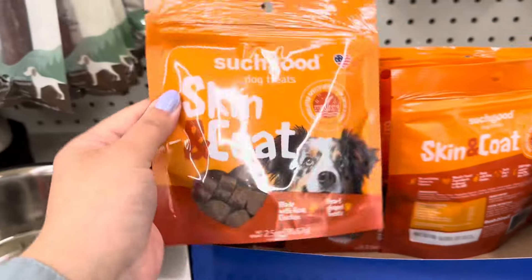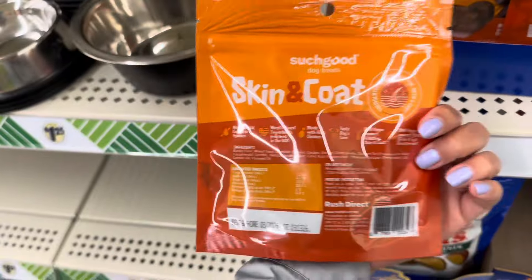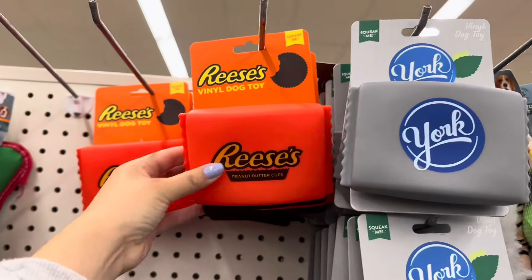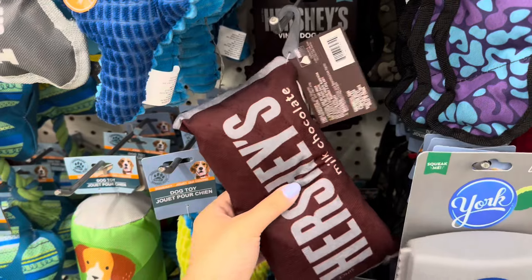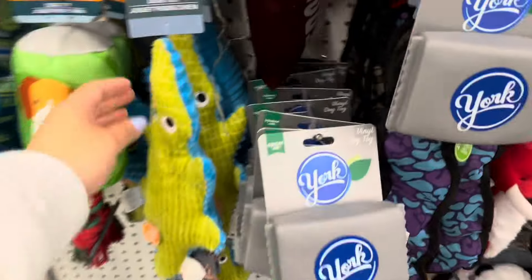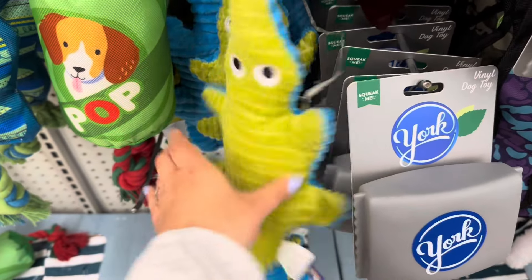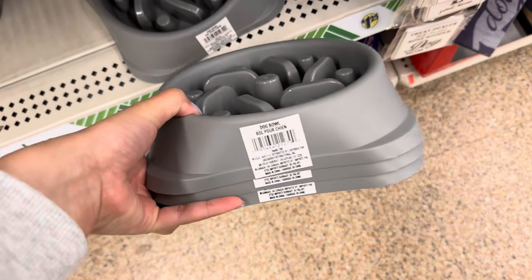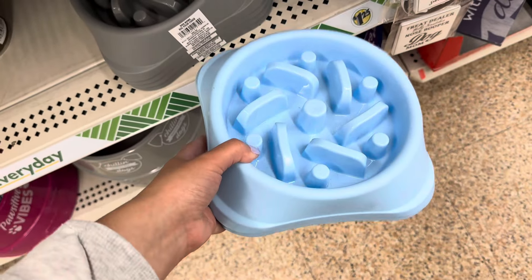In the dog section — one of my favorite sections — I found skin and coat treats. I also found these vinyl dog toys again: they have Reese's, York, Hershey's, and a squishy version of the Hershey's. My Maltipoo will tear these toys up in a minute! They also have these dog feeding bowls — I actually bought my dog one last year and he tore it up.